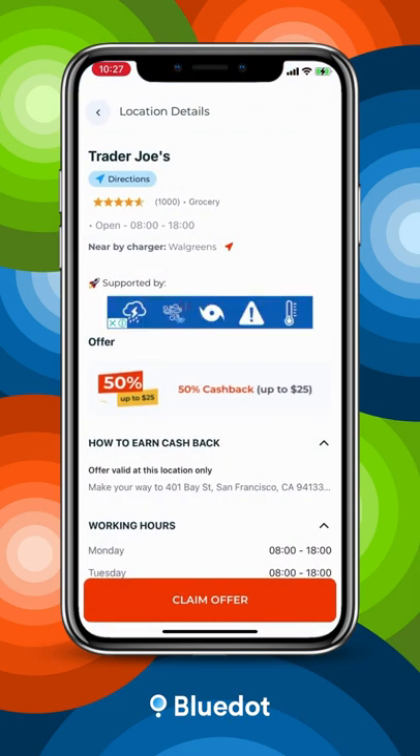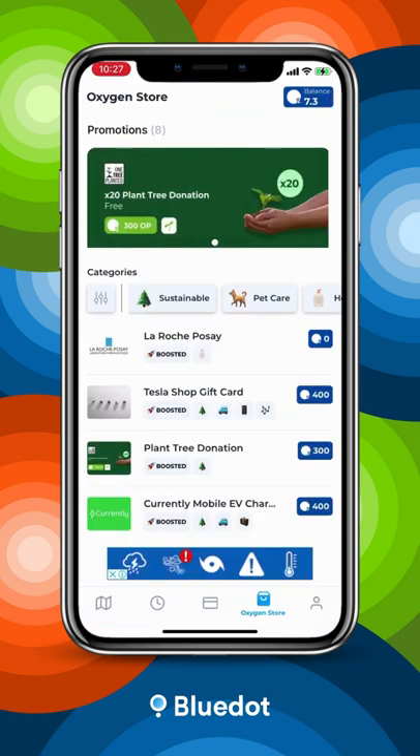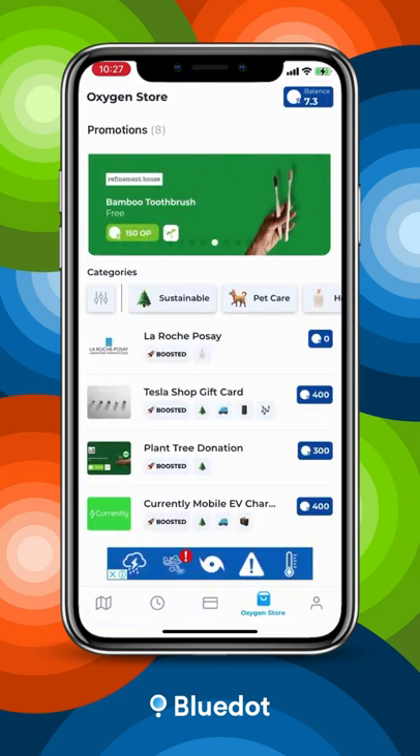Just upload your receipts in the app, then turn your points into gift cards and products from your favorite brands in the Oxygen store.